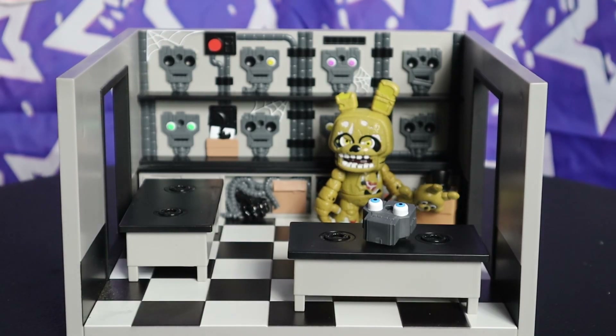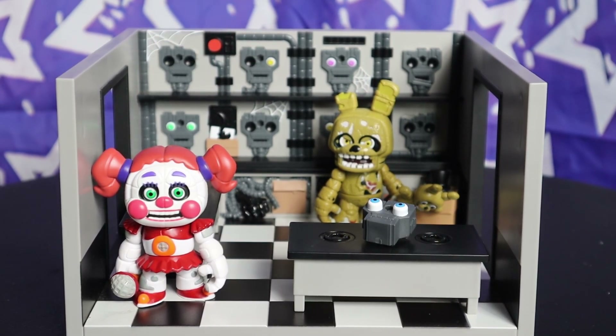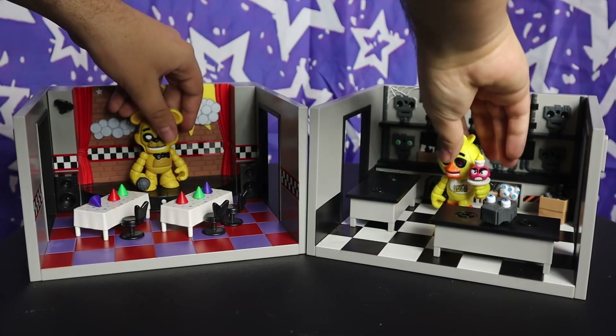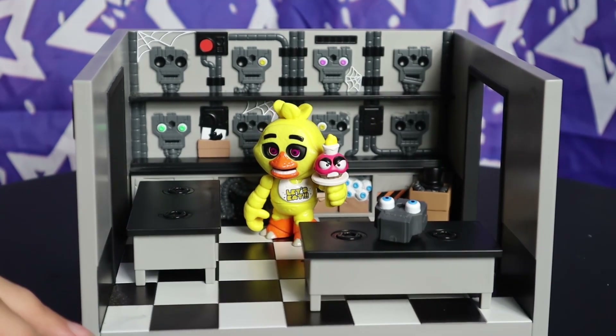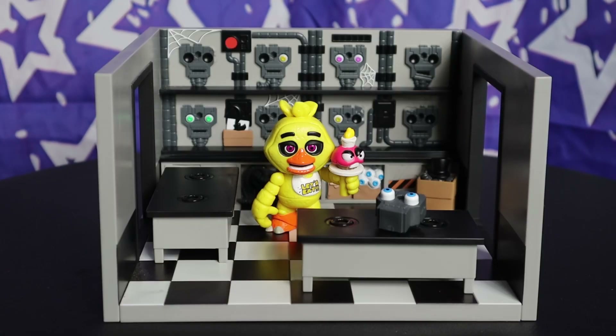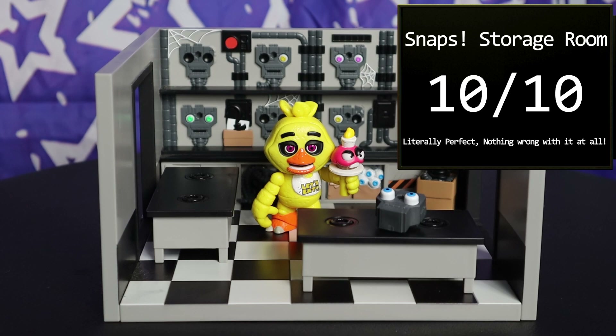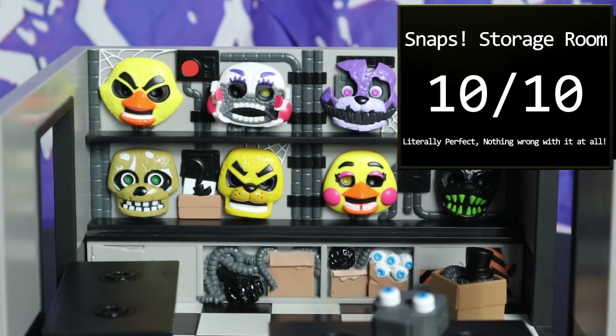This playset is perfect. Here is why I believe the storage room is the best choice they could have possibly made for a playset in this series: it's a storage room! Meaning that Fazzbear Entertainment might want to use it to store animatronics that wouldn't fit in the FNAF 1 location. Springtrap and Baby may not fit in that setting, but they fit perfectly in this one. My one complaint: just call it Parts and Service. This playset is perfect, and while I had my doubts when it was revealed, this is obviously a 10 out of 10. I've been considering buying two of these just so I can hold more faces. I've never had a piece of FNAF merch so good I wanted to buy it more than once!